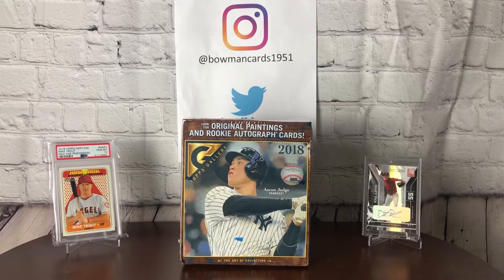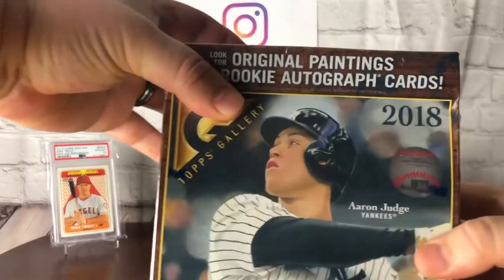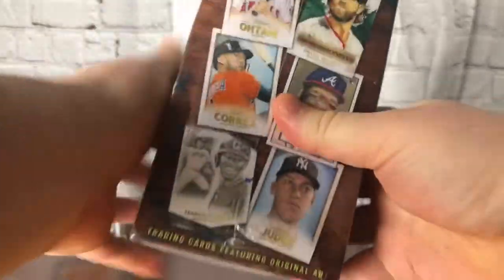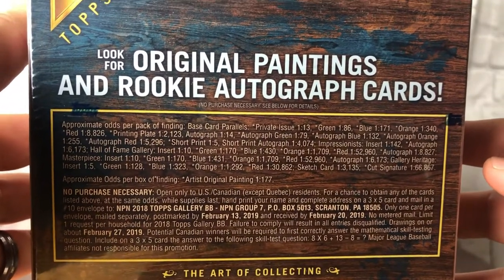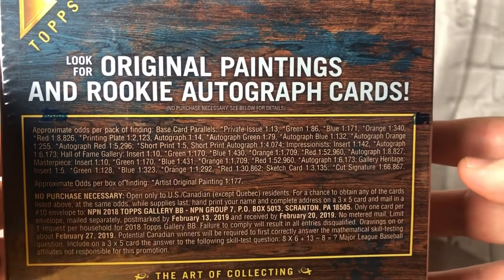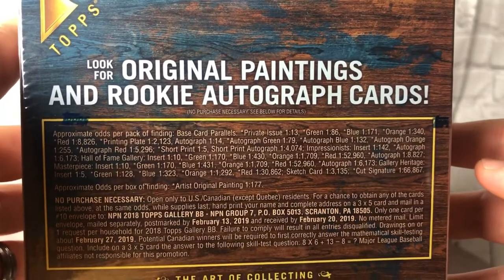Featured in today's video is also going to be our first break of 2019, so we've got Topps Gallery. This was a Walmart exclusive from 2018 and I'm just going to show off some of the odds here quickly. We're guaranteed two autographs out of this box. Some of the parallels seem slightly easy to hit, but basically we're looking for those two autos.